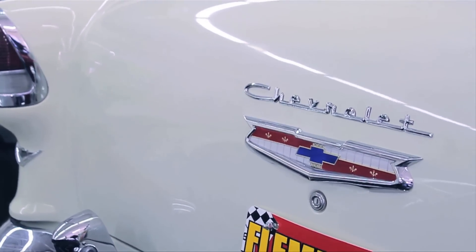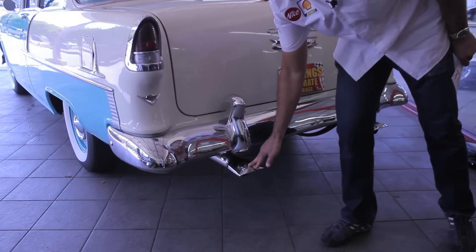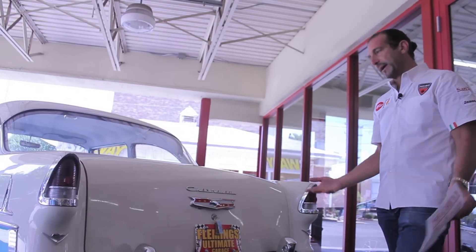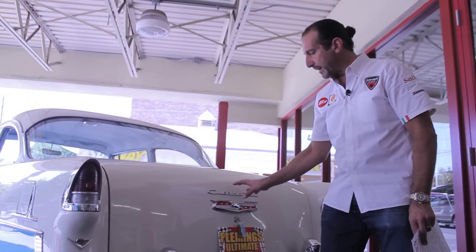Just a couple of small touches change this car completely. We could change these tips from old school 55s to a round tip more like a muscle car. The wheels, tires, and tip on the back change everything. New bumpers and new emblems in the back.